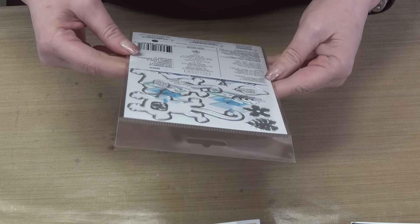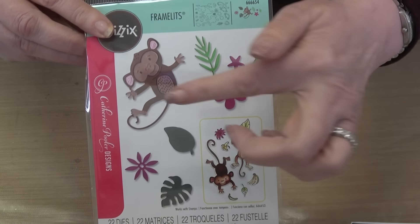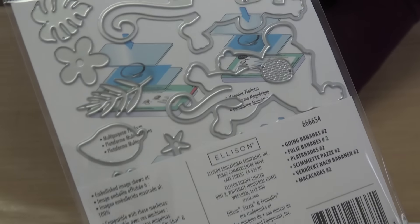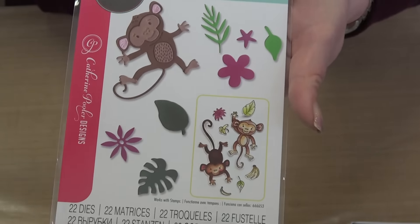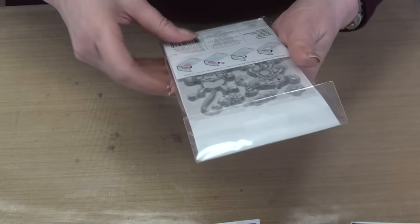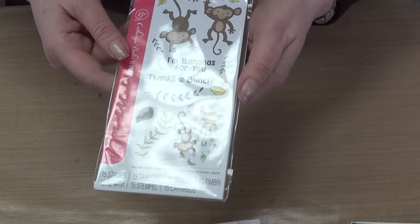We also have her framelits — the Going Bananas die set — with all the cute little pieces to make up the monkey, flowers, and leaves. And then we have the Going Bananas stamp set, including 'I'm Bananas For You' and 'Thanks a Bunch.' So cute and darling.